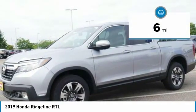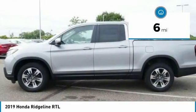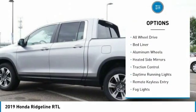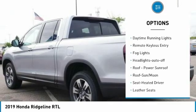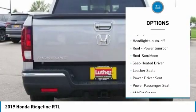This vehicle has less than 100 miles. Here are some of this vehicle's great options: towing package, all wheel drive, bed liner, aluminum wheels, heated side mirrors, traction control, daytime running lights.